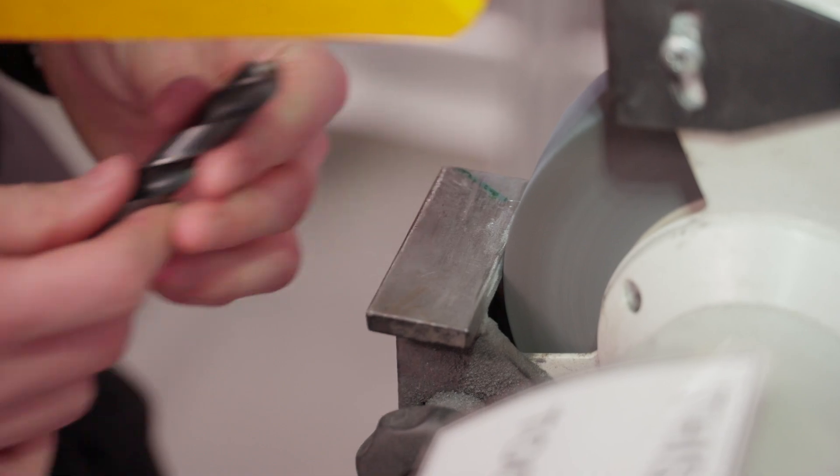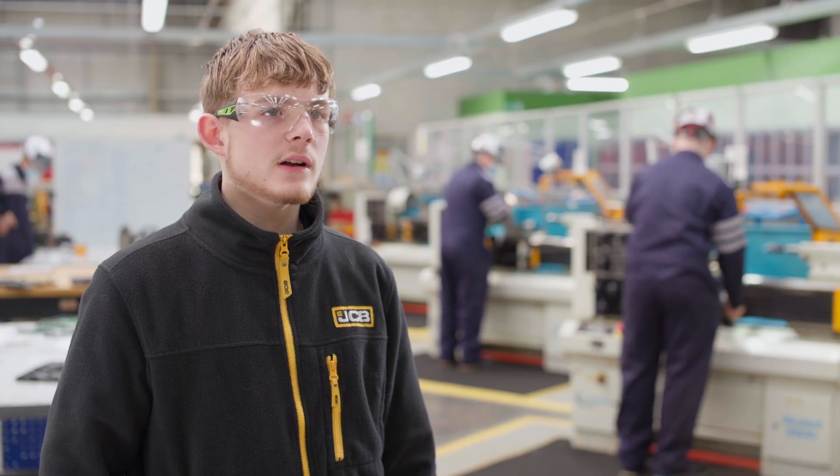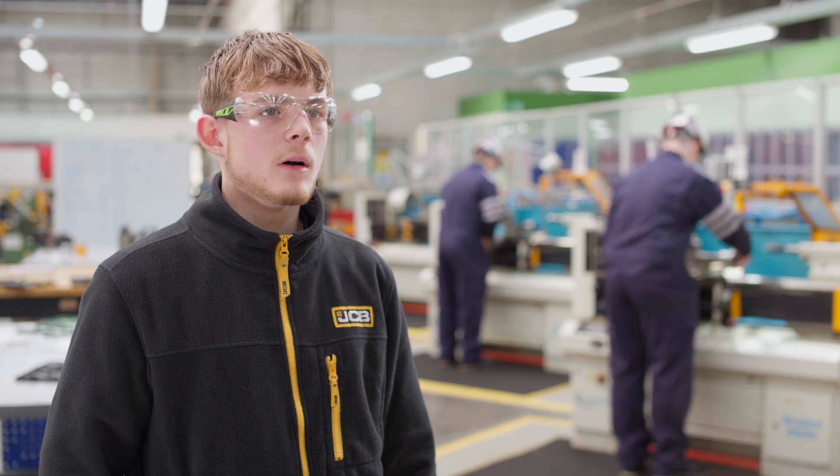I feel if you work hard enough you'll get anywhere. With the support from Toyota and JCB, I feel I can climb my way up the ladder as long as I give it my all.